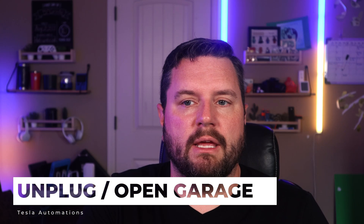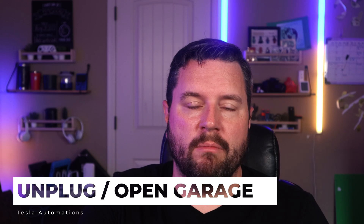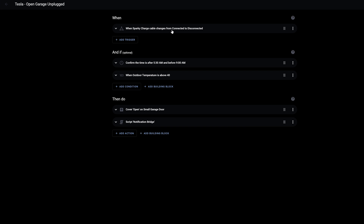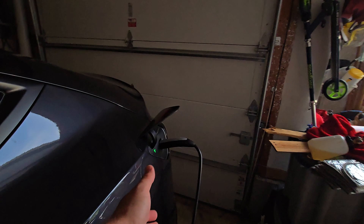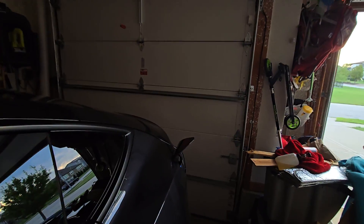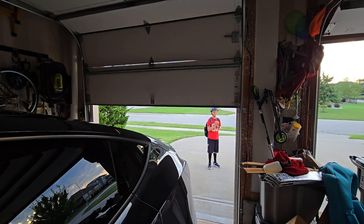Another automation I use pretty much every day is opening the garage door when the Tesla is unplugged. It's a simple one but it helps speed up my morning routine. When the Tesla goes from connected to disconnected on the charging cable, and it's between 5:30 and 9:00, and the outdoor temperature is above 40 degrees, it goes ahead and opens my garage door and sends me a message so I know it triggered. In the morning I unplug the Tesla and as soon as I do, the garage door opens so I can throw my backpack in the trunk.